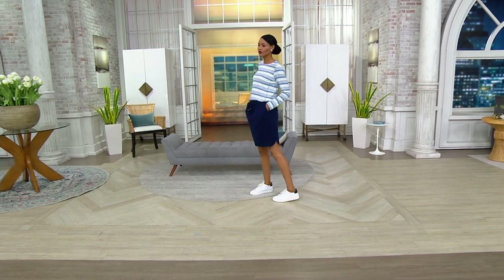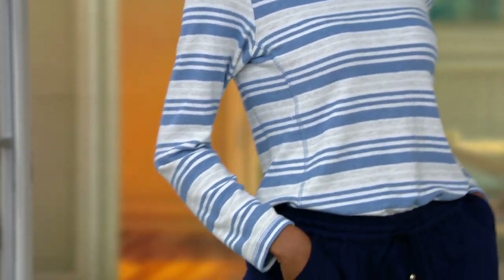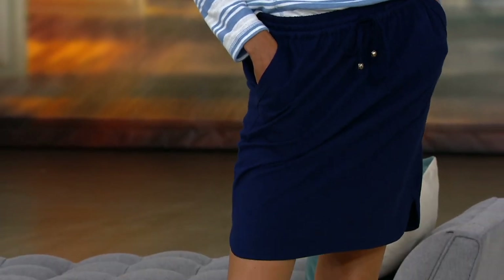It's the skirt that I don't care what you're willing to spend, you can't find it at the stores. They're either too skimpy, too short, or maybe not cut in a way that's flattering. This is perfect.